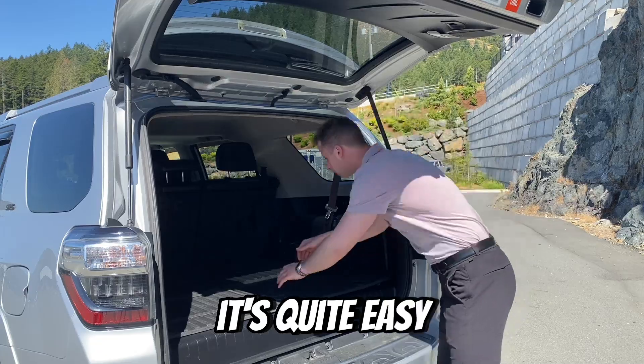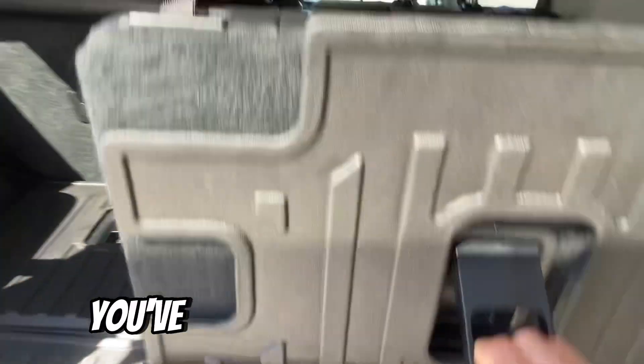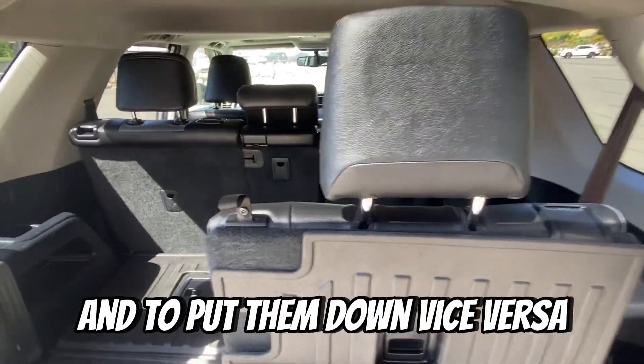To get the seats up it's quite easy. Pull on this middle handle here, and then you're going to notice you've got this little black tab. You're going to pull that up to lift up your headrest, and to put them down, vice versa.